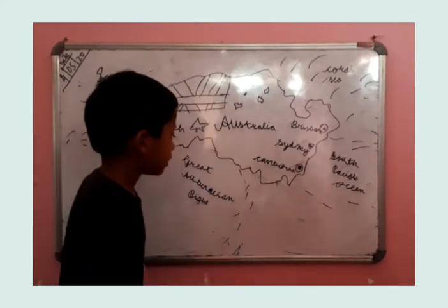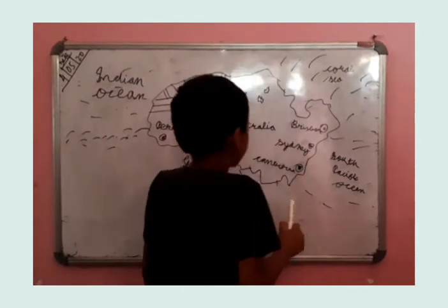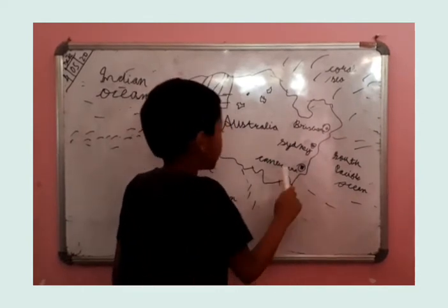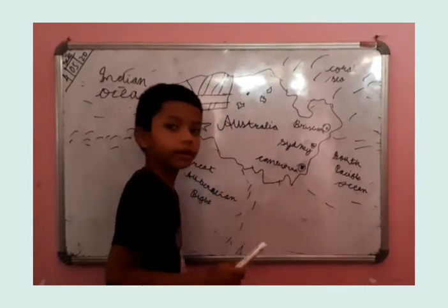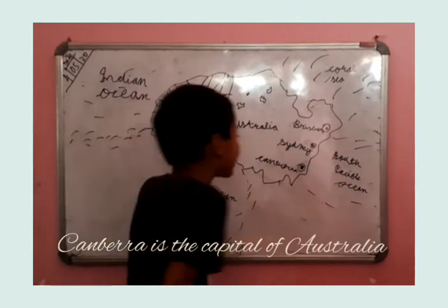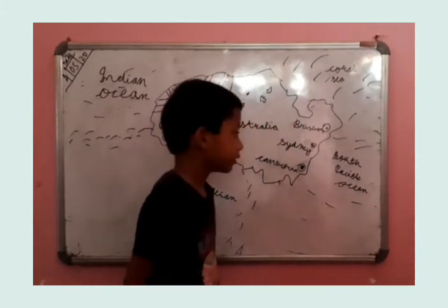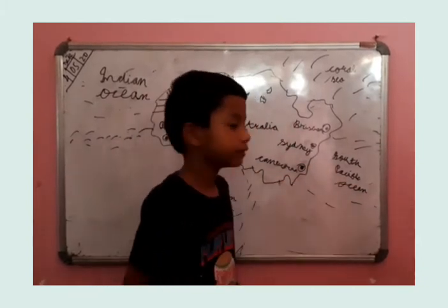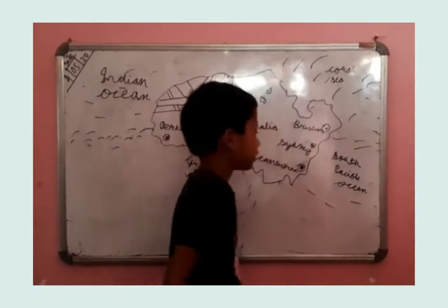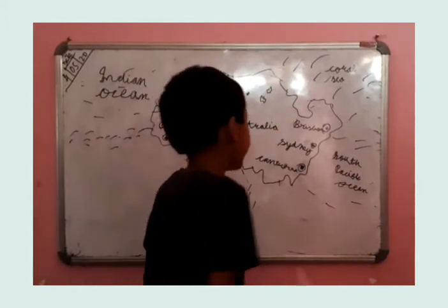let's start with the next. This is the camera. Next, Canberra. Canberra is the capital of Asteria. Canberra touches the South Pacific Ocean. Canberra has many, many kangaroos on it.